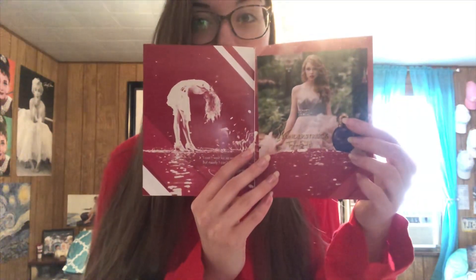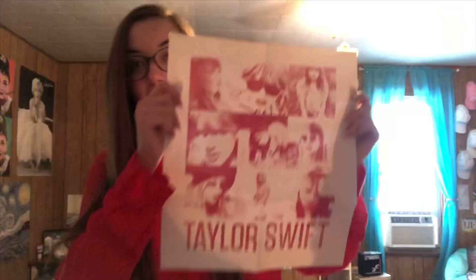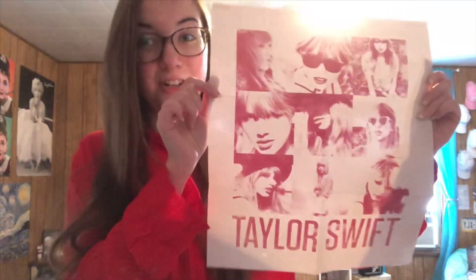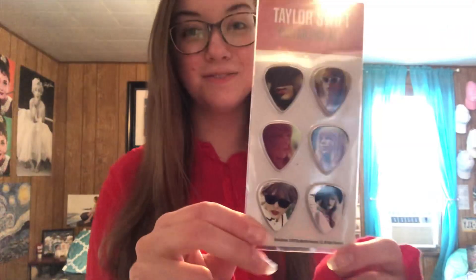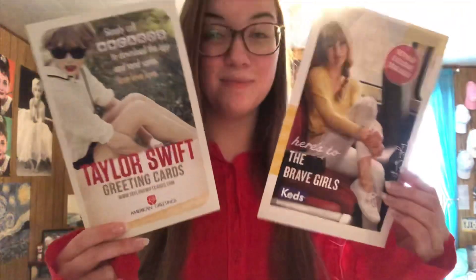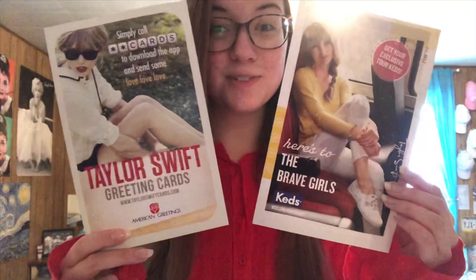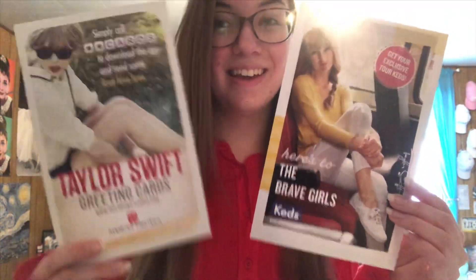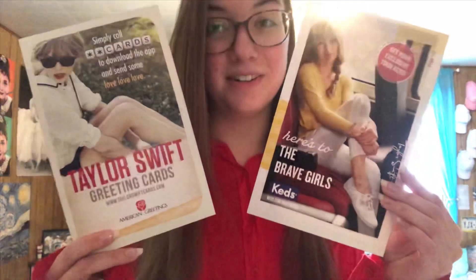The Walmart edition also came with a Wonderstruck sample, another Red sticker, and some guitar picks. Plus this cute little poster, which was actually also on a shirt. I have the official Red guitar picks. When I went to the Red Tour, they gave these to me in my Red Tour bag and I kept them — one is a Keds ad and one is an American Greetings ad, whenever Taylor was a sponsor for both.